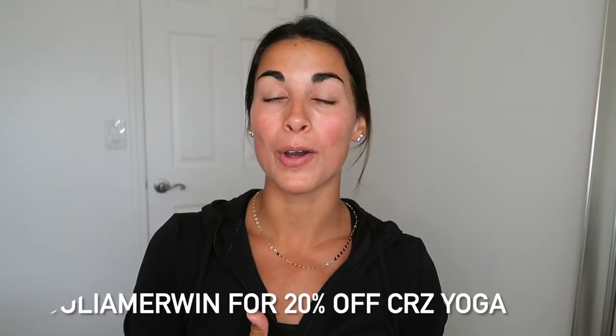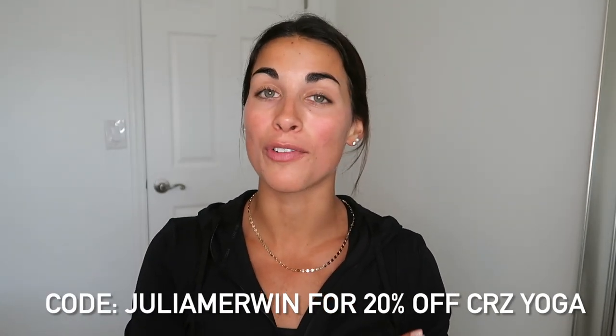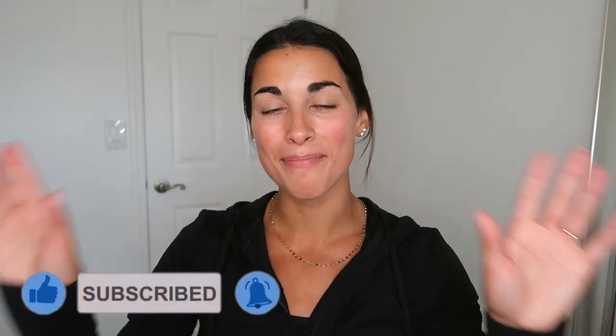That's going to wrap up this Crazy Yoga haul. I know there were a ton of items, but I liked styling the pieces together and showing you how I'd combine the colors. I'm obviously obsessed with both outfits and all the colors, and I can definitely see myself wearing these constantly. You can always use my code julia merwin to get 20% off anything on the Crazy Yoga website — everything is linked below with that 20% off automatically applied. A big thank you to anyone who shops through my links and uses my code. If you liked this video, give it a like, make sure you're subscribed, and I'll see you all next time!